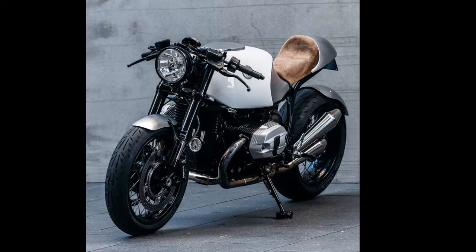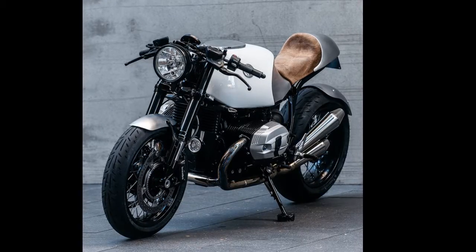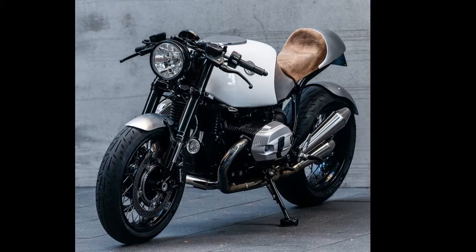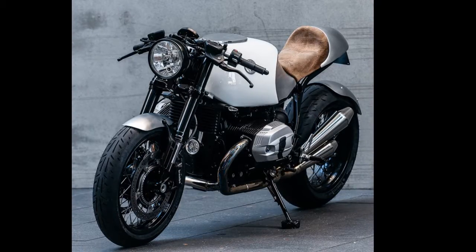Heinrich has lent his name to this remarkable new R9T Custom, constructed by Jeremy Tegund at Deus Customs Sydney headquarters for BMW Motorrad Australia. In stock form, the R9T is the quintessential neoclassic, but at first glance the Deus version could easily be mistaken for a vintage 70s machine.